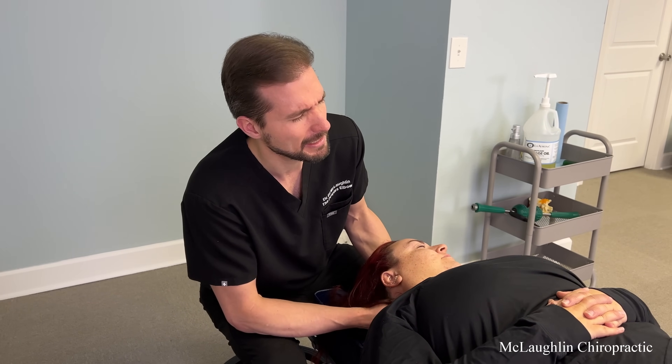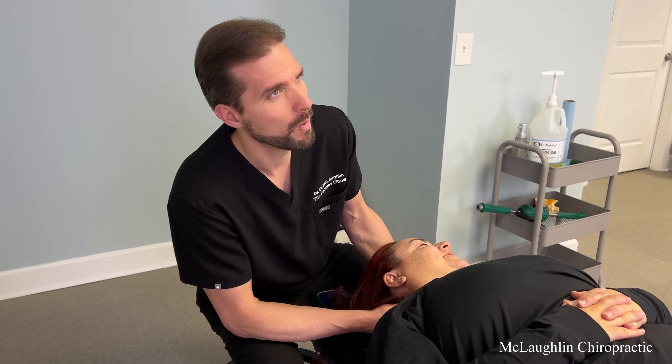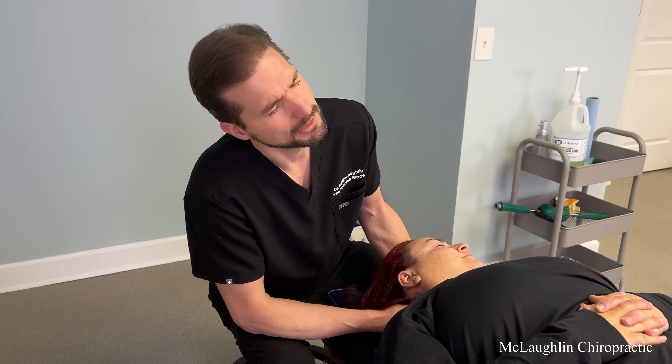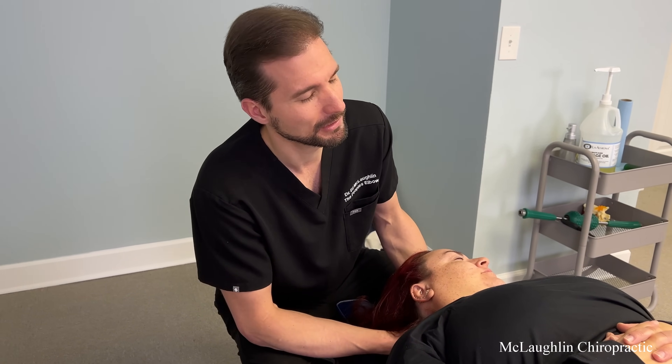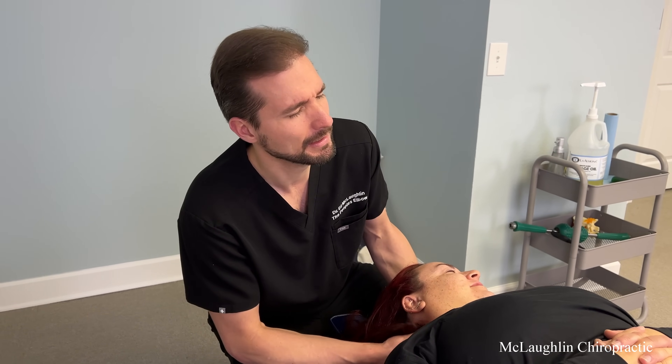The first handful of visits are really a getting to know you, getting to understand where those limits are. I joke, I'm a velociraptor in a cage finding the fence — I'm trying to know where the limits are.